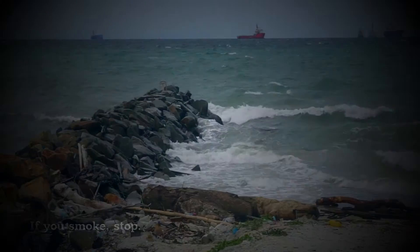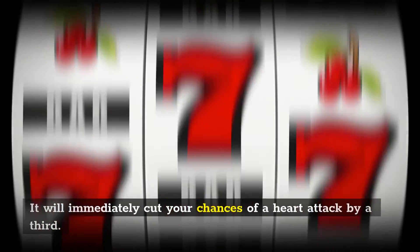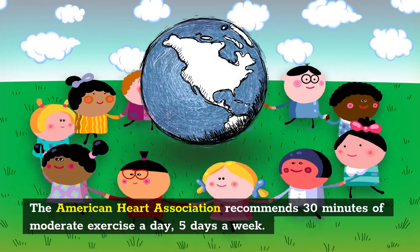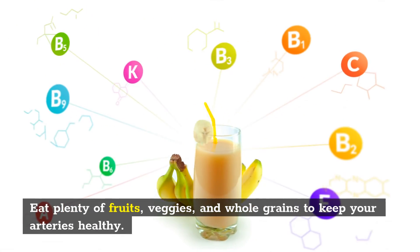Prevention. If you smoke, stop — it will immediately cut your chances of a heart attack by a third. Get exercise and eat right. The American Heart Association recommends 30 minutes of moderate exercise a day, 5 days a week. Eat plenty of fruits, veggies, and whole grains to keep your arteries healthy.